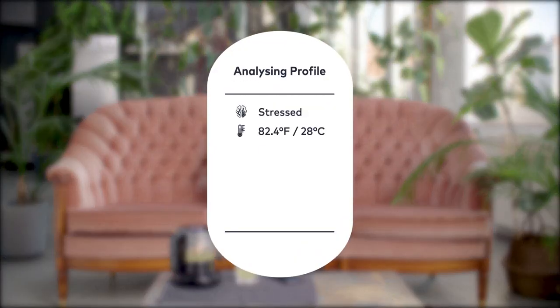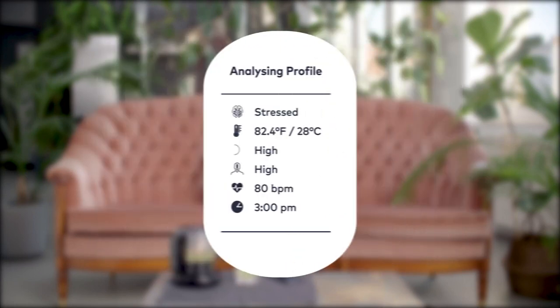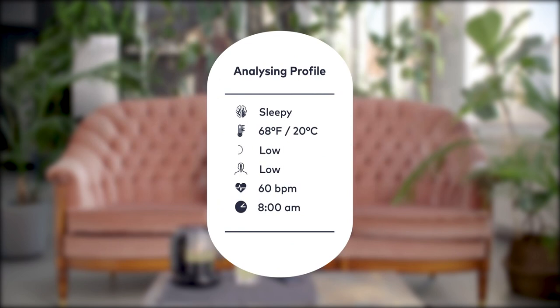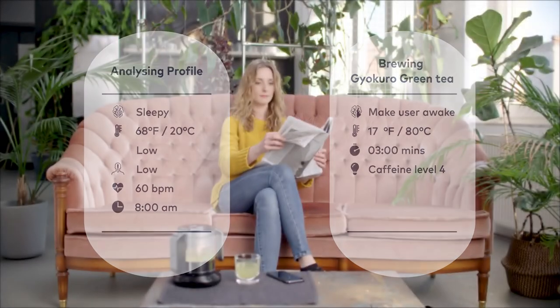If your heart rate is high and you're in a stressful and noisy environment, Teplow can brew a calming, sweeter tea for relaxation. If your heart rate is low and you're feeling tired, Teplow will brew the same tea differently by increasing the temperature and steeping time and raise the caffeine levels.